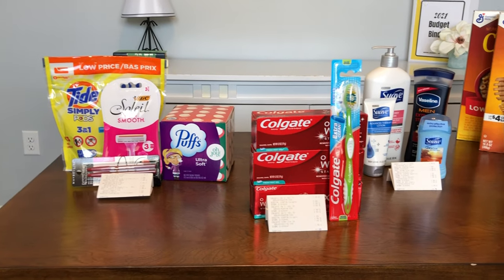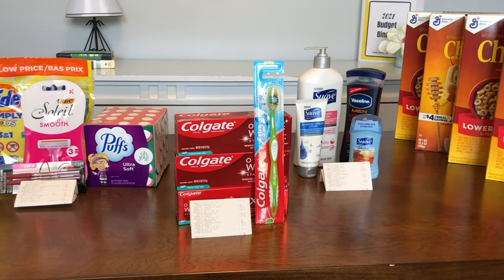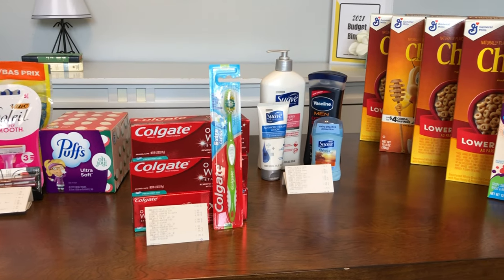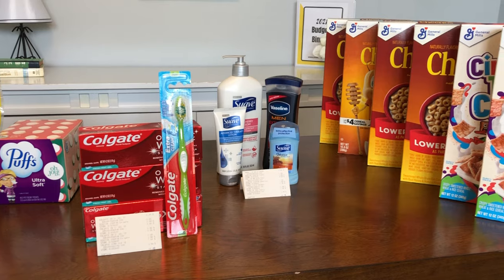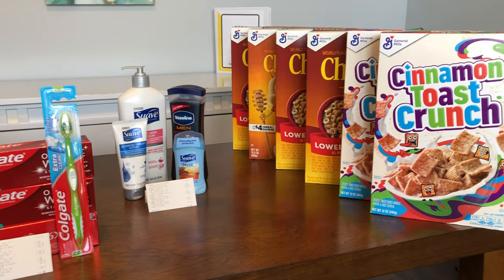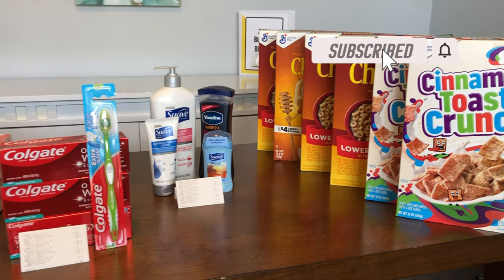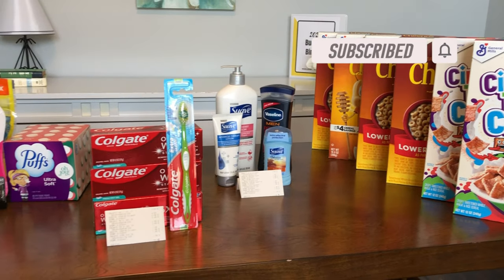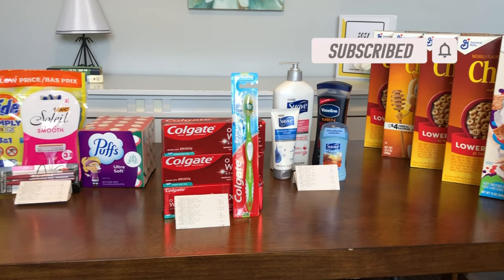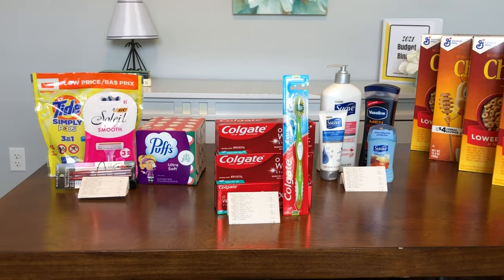Hello and welcome back to the Child's Financial Channel, where we are learning how to live on a budget, save money, coupon, and get out of debt. It is that time of week — we are going to go over my favorite deals at Dollar General, and then I'm also going to share my five dollar challenges that I did this morning.